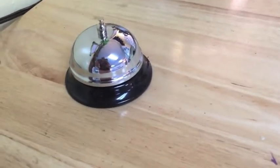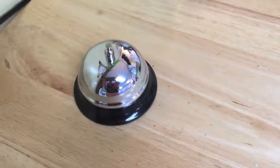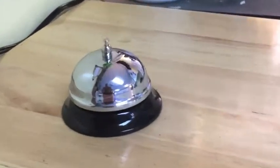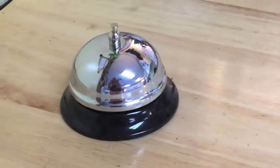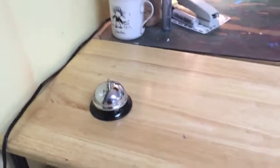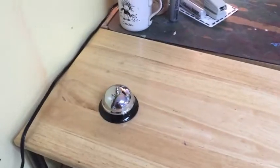When you hear the cleanup bell, that is your clue to stop working and to clean up. There might even be an opportunity for you to ring the cleanup bell.